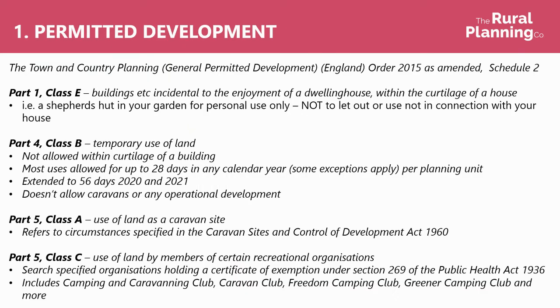So permitted development is under the Town and Country Planning Permitted Development Order, Schedule 2, and there are four sections which are most relevant which I'll summarise now. Part 1 Class E covers buildings which are incidental to the enjoyment of a dwelling house within the curtilage of a house — for example, siting a shepherd's hut in your garden for personal use only, for use such as an office or a summer house.